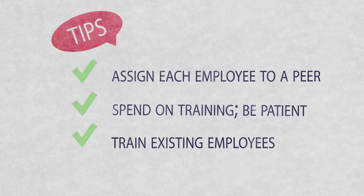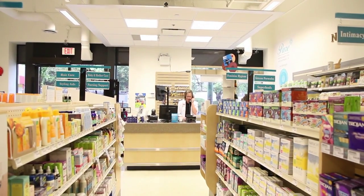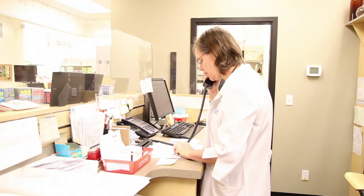Every single staff member in my organization needs to be the CEO of their own department. You give them that empowerment, and when you ask your staff to train their fellow staff, they feel good about themselves. And the fellow staff will also gain the respect of the senior management team as well.